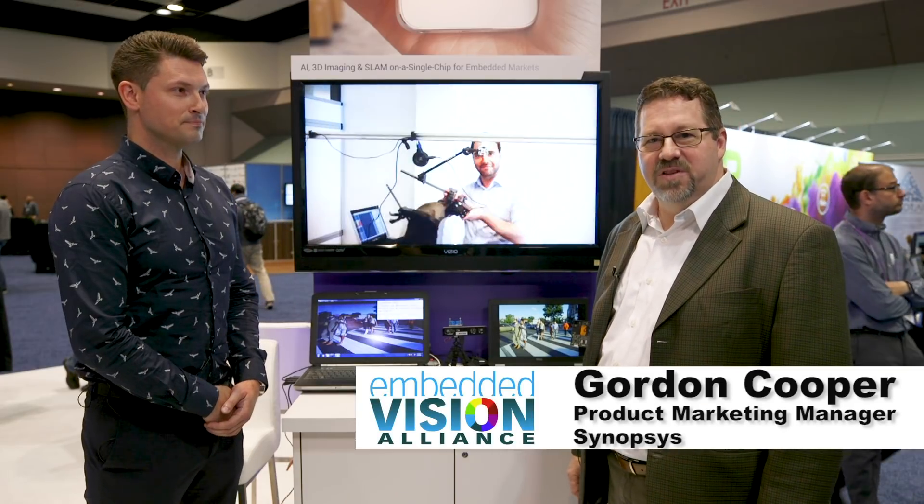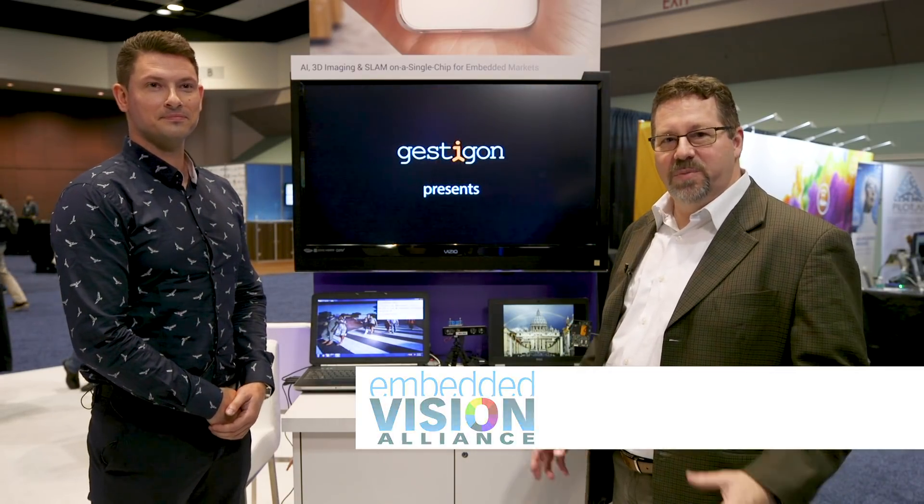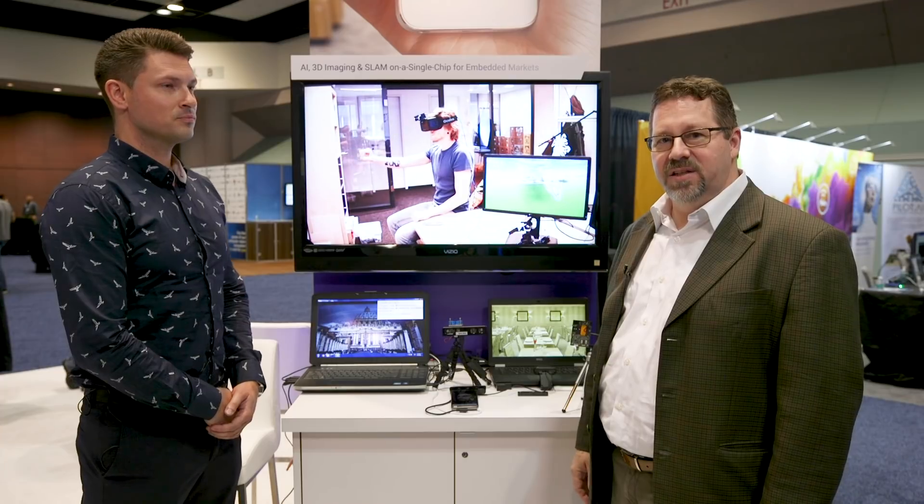I'm here with Michael from Inuitiv, one of our customers. Their next generation chip, the NU4000, will feature some of the Synopsys Vision IP — a combination of our Vector Processor and our Deep Learning Engine, our CNN Engine. Here's Michael to tell you more about what they're showing today.